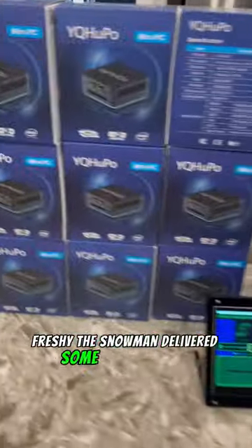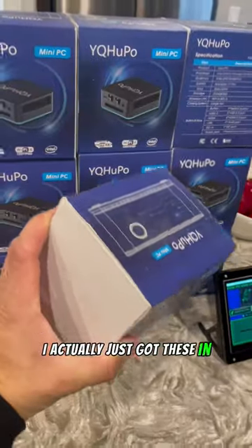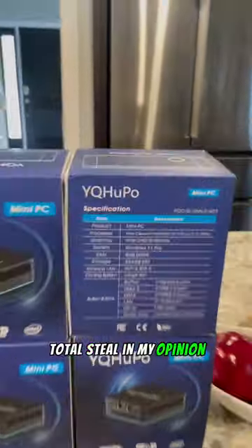Freshie the Snowman delivered some mini PCs today — just kidding. It's a Black Friday sale. I actually just got these in for about 85 bucks a piece. Total steal in my opinion.